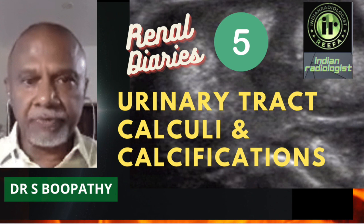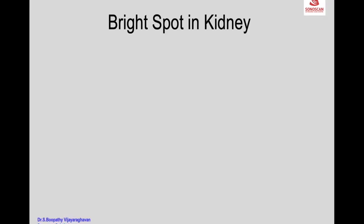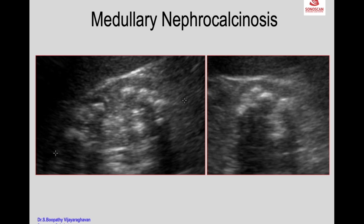Sonography of Calculi and Calcifications of the Urinary Tract. Part 1 will cover the kidney. A bright spot in the kidney can be in the parenchyma — it can be in the cortex, medulla, or in the collecting system. Medullary nephrocalcinosis is a bunch of calcifications in the renal medulla.